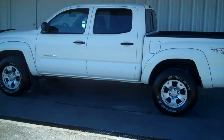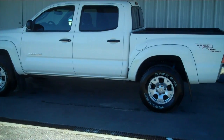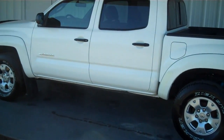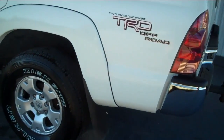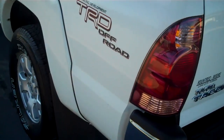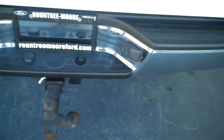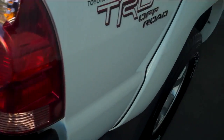Hello everyone, this is Matt with Round2More in League City, and right now I'm going to show you a 2006 Toyota Tacoma. V6 SR5 engine, has a built-in bed liner.